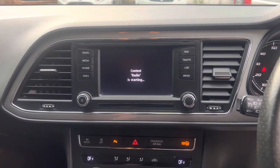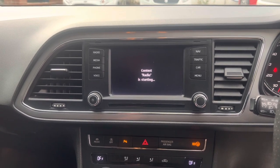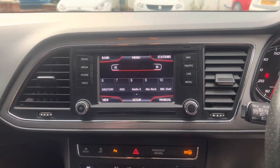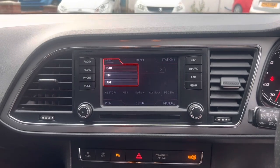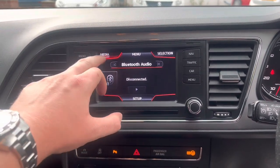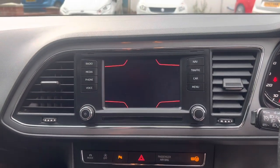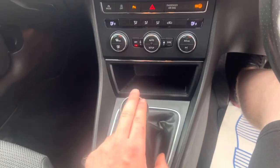It's got DAB radio, FM radio, and AM radio as well. Going up to band, you've got your DAB, FM, and AM. Going over onto media: you've got Bluetooth audio, CD, and media in. And then over onto the nav, which should be alive now — there we go, sat nav working as well.